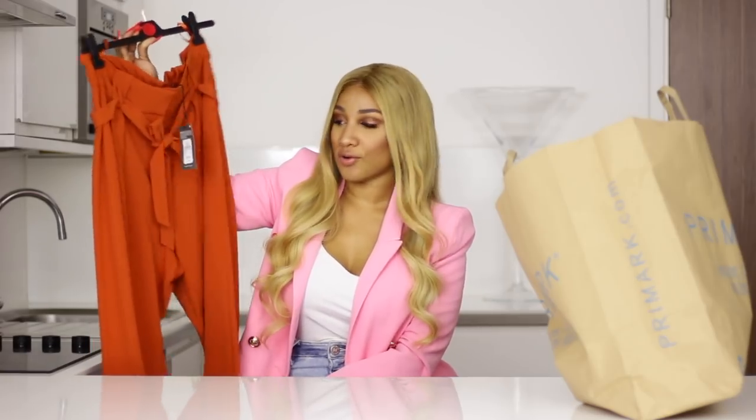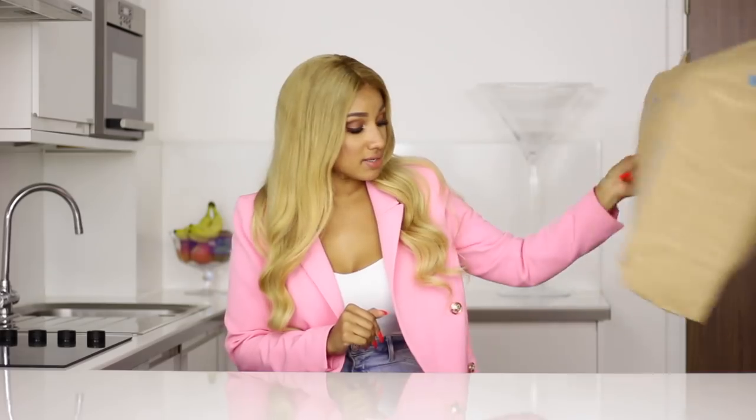Okay guys, I think that was it. There's nothing in this bag anymore. I hope you had fun watching my Primark haul. I hope you liked some of the items I showed you, and I also hope that your Primark has the stuff I showed you. Anyway, I'm talking too much today, let me just cut it off. Make sure to like and subscribe, follow me on all my social media accounts, and I'll see you guys in my next video. Bye-bye!